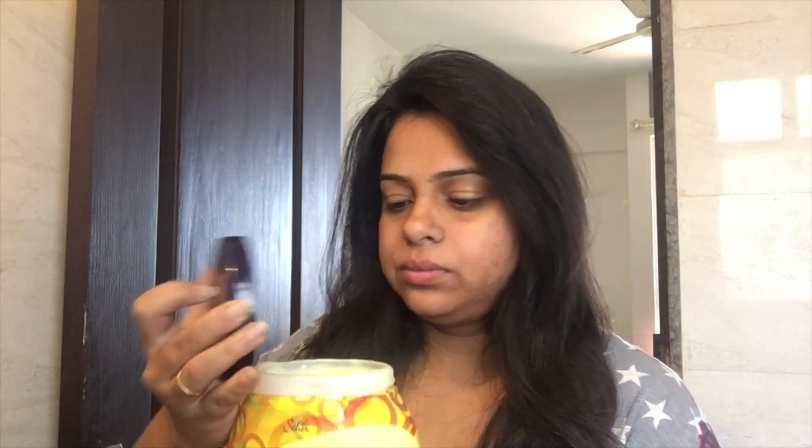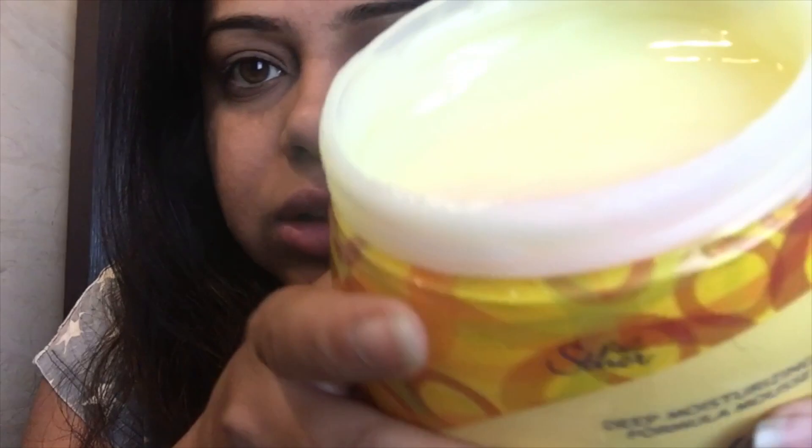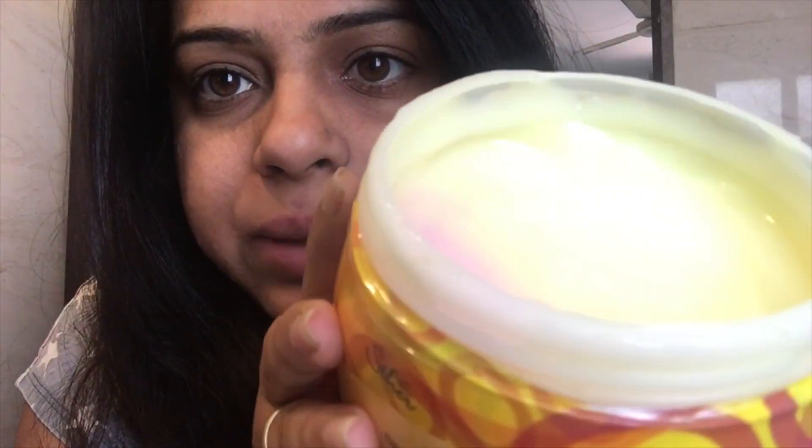This is a conditioner made in Brazil. It says it's a fruit conditioner, totally made out of fruits. Let's open it and see the texture. It smells fruity — you can see the color here, it's a bit pink in some places and yellow in others.